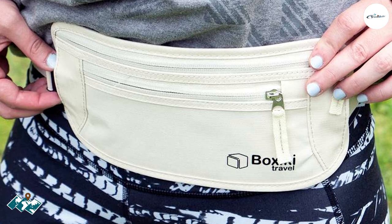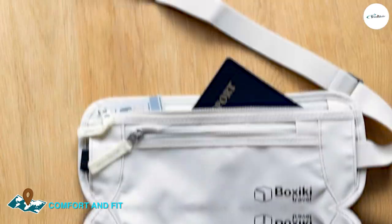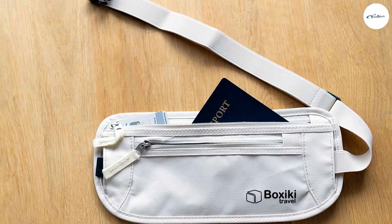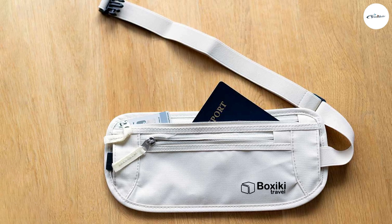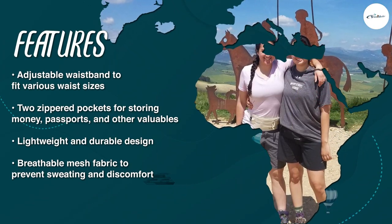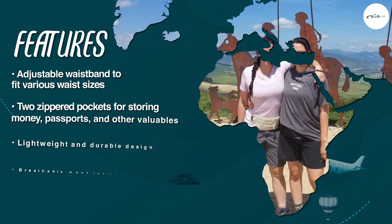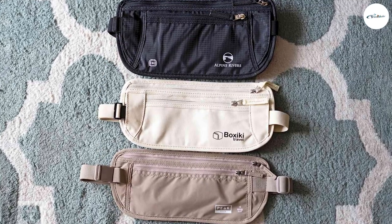The Boxiki RFID Travel Money Belt is designed to be comfortable and easy to wear, with an adjustable waistband that fits waist sizes up to 48 inches. The money belt is lightweight and slim, making it easy to wear under your clothing without feeling bulky or uncomfortable. The waistband is also adjustable, allowing you to customize the fit to your body for maximum comfort.